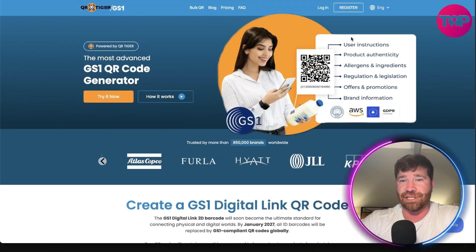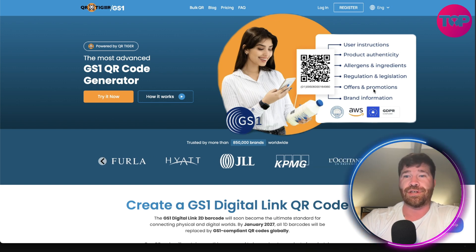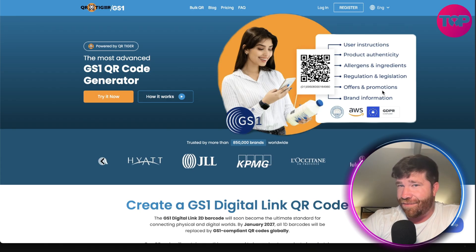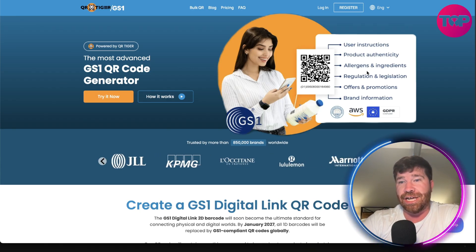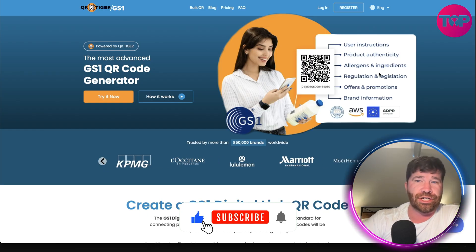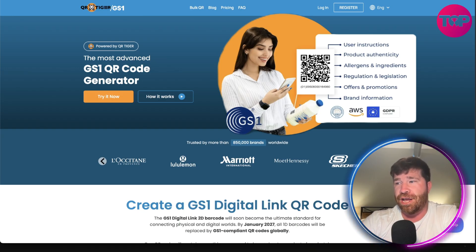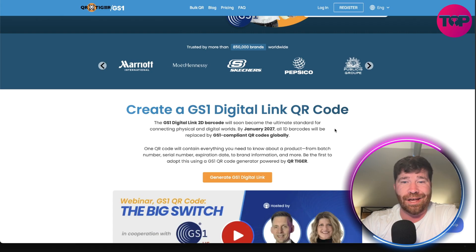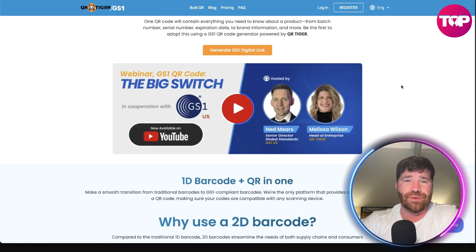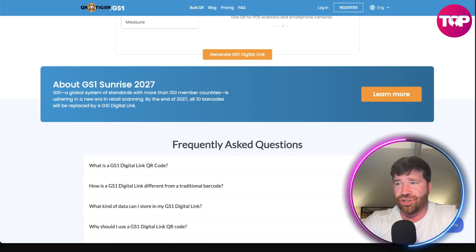The links, once people scan, they can get a link. They provide a lot of rich data: instructions, product authenticity, allergens, ingredients, regulation and legislation, offers and promotions, brand information. It's great for inventory as well. If you scroll down, you'll see they talk about Sunrise 2027.